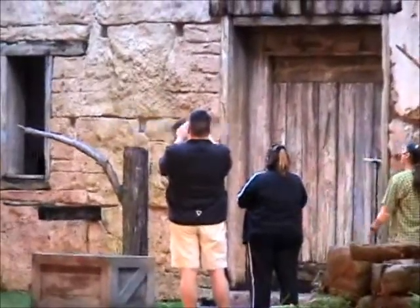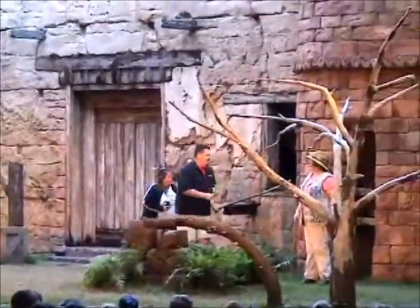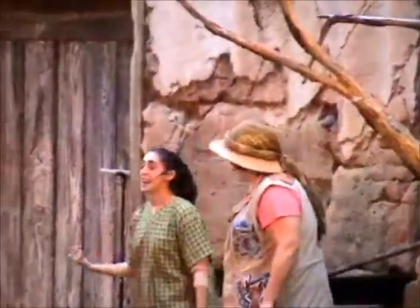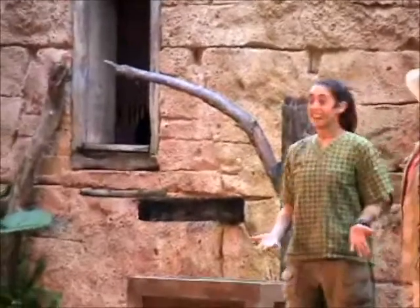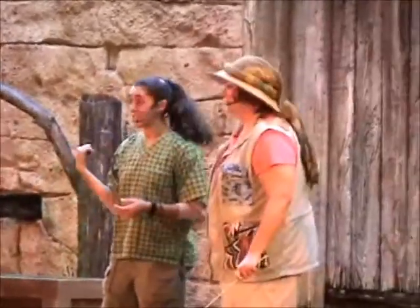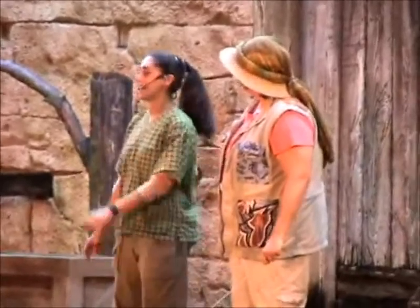Awesome. Big hand for our volunteers. You guys did a great job. JJ is amazing. And you know, owls are amazing. They help control rodent populations. An owl the size of JJ could catch and eat something like 1,500 mice in one year.